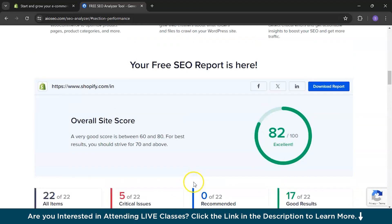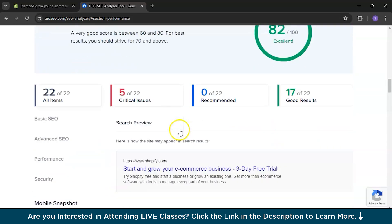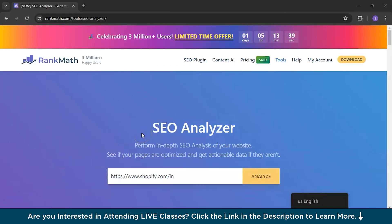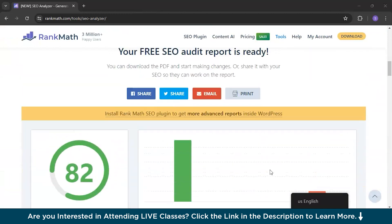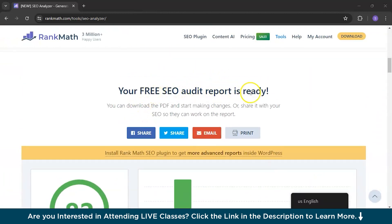It is very beginner-friendly, and I would suggest all beginners use it as it will help you get a free SEO report. The next website I'll be talking about is rankmath.com — it is also an SEO analyzer. You just need to paste your website URL and click Analyze, and you will get the free report. Your free SEO audit report is ready.